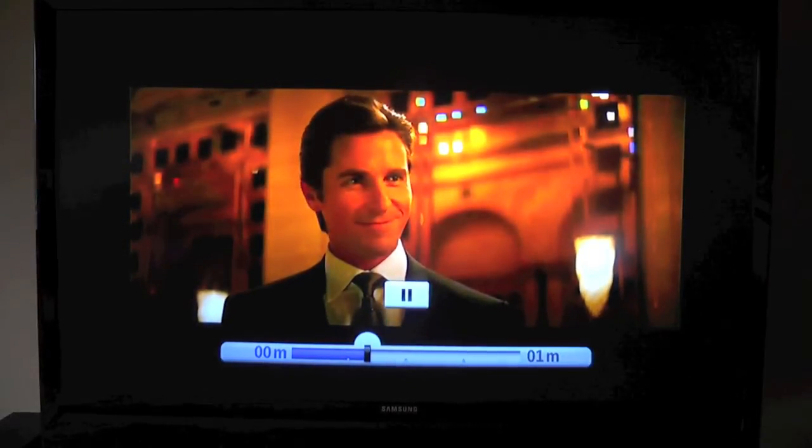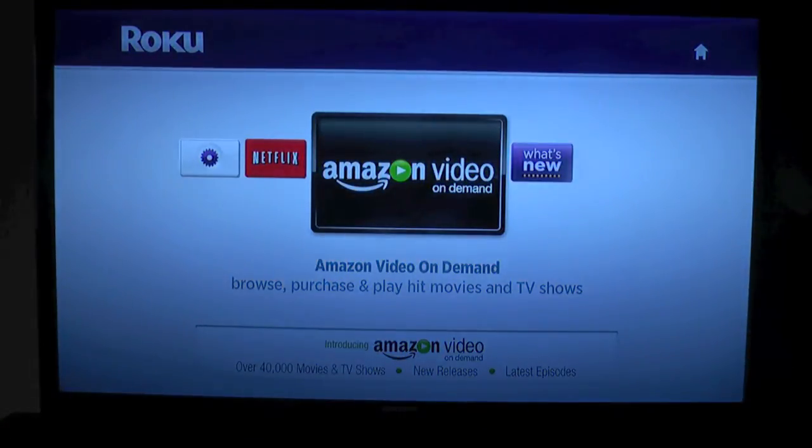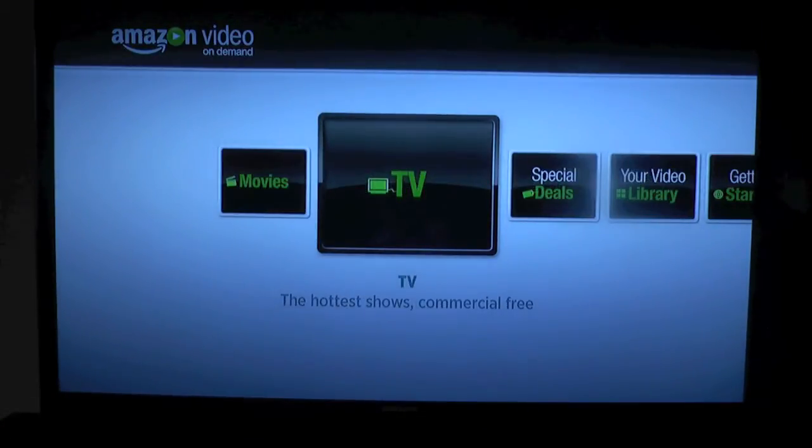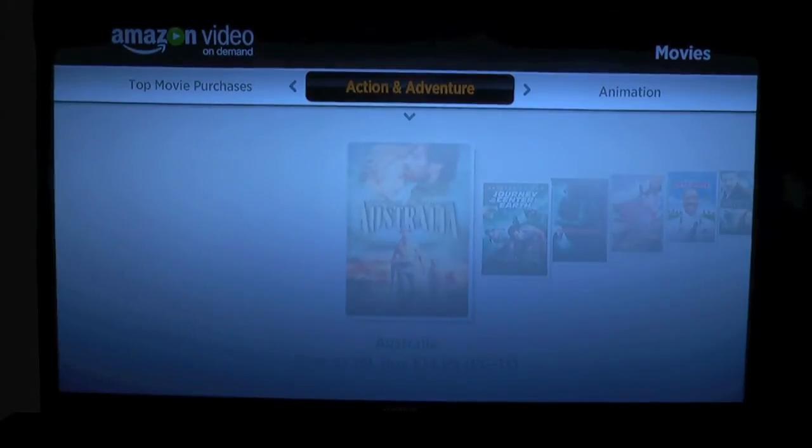Here's what I've noticed — it's not filling out my screen. I don't know if I rent or purchase this movie, if they have HD on this. Not sure, I'll have to look into that. That's weird, I'm going to have to look into that. I'm going to do another test of renting or purchasing to see what it looks like.